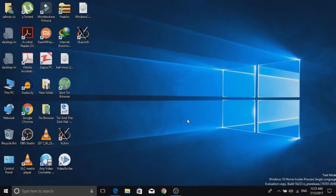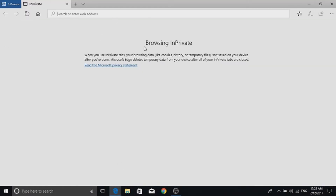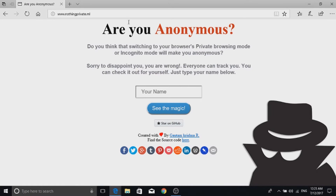So is incognito mode really safe? I will show you an example. Now I am in front of my laptop and here is the incognito mode in Microsoft Edge — it is called in-private mode. And here is my normal tab. I have opened a website; I will leave the link in the description.